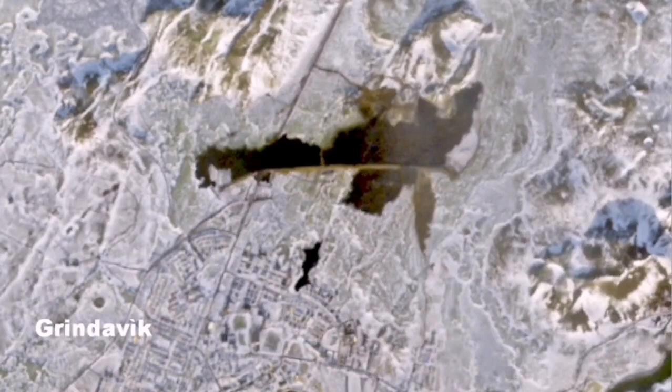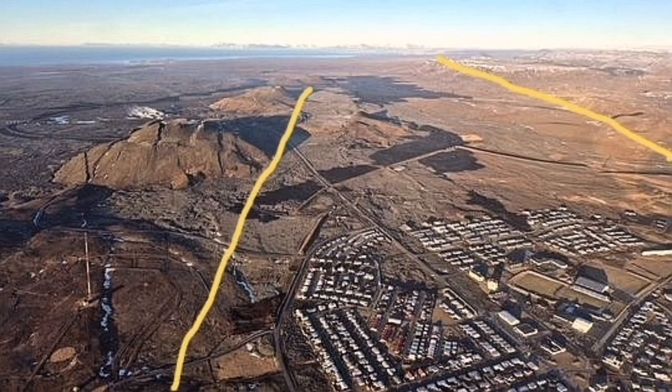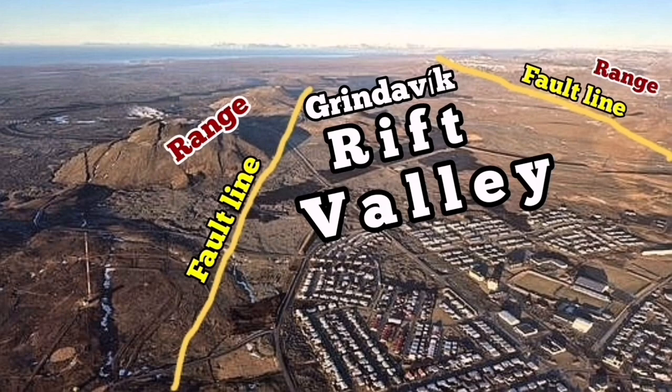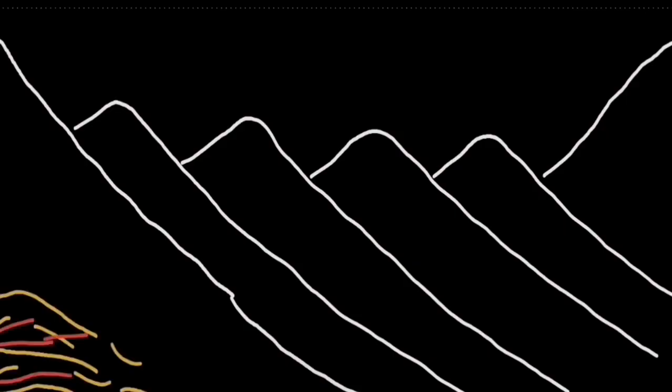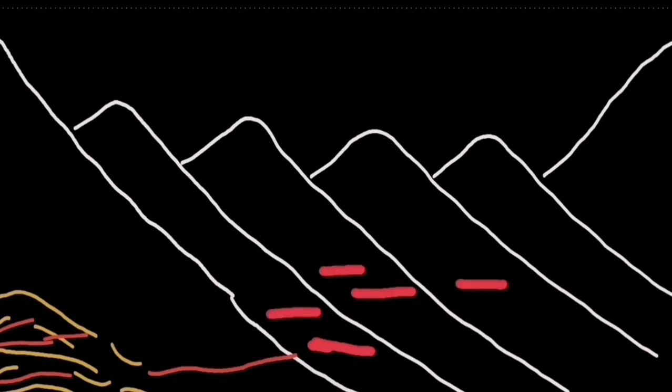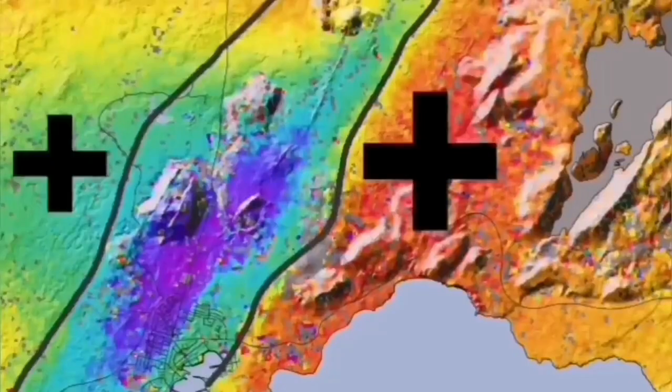One of the craters actually erupted near the town of Grindelbeck, past the lava wall, and burnt part of the town — several houses were burnt during that. These seals are forming all the time, and the seismic activity shows their formation.